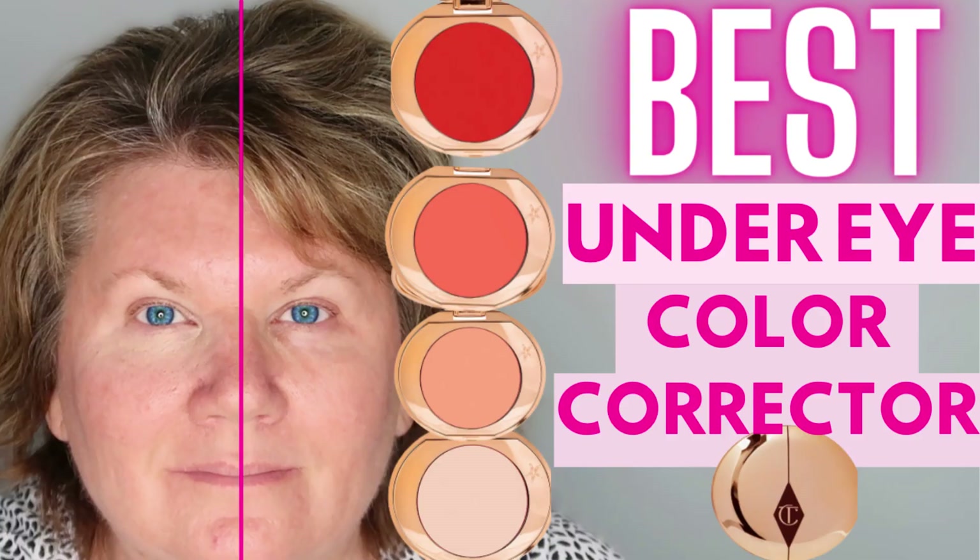If you haven't seen my color corrector video, I love this stuff and I'll demonstrate it in this video. Next I have Charlotte Tilbury's Iconic Liquid Eye Pencils — I've never tried these before and I bought it in Midnight Blue. It almost looks like a slate gray, but it feels really creamy on the back of my hand.